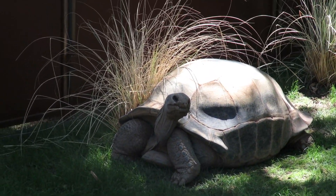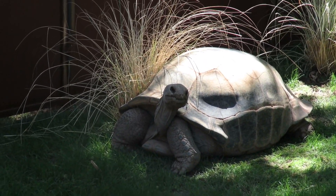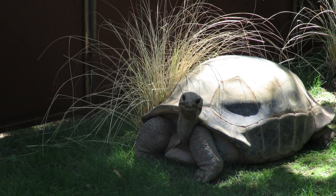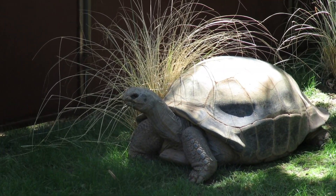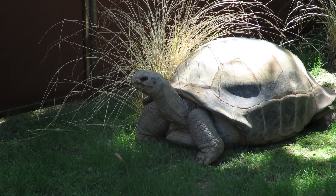When it's safe for us to open up, we hope you come and visit our Aldabra tortoises in their new habitat. We hope you also come look at our Galapagos tortoises and compare the sizes between the two and see how big these animals really are. We are so looking forward to having you come back. Thank you for joining us on all of our virtual safaris and for all of your support — we look forward to seeing you again soon.